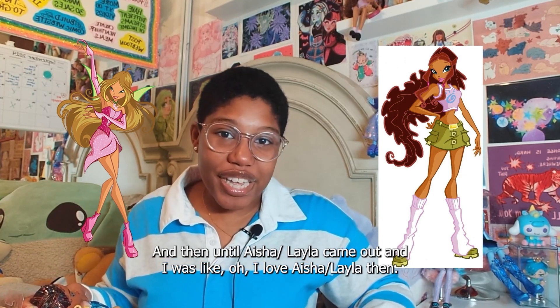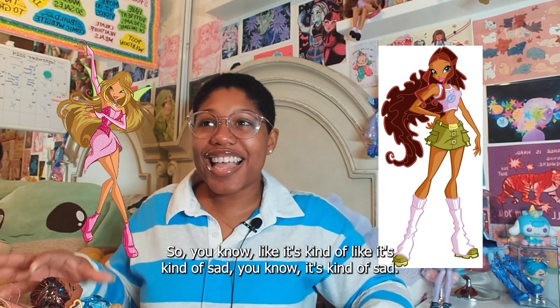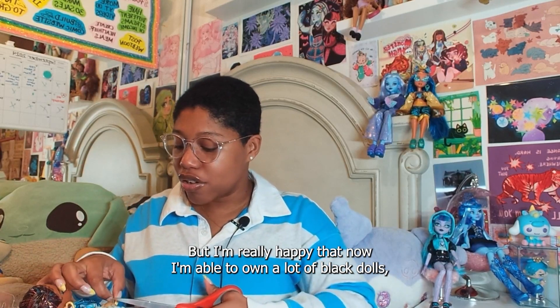And then until Aisha slash Layla came out, I was like, I love Aisha Layla then. It's kind of sad, but I'm really happy that now I'm able to own a lot of black dolls and customize them however I want.